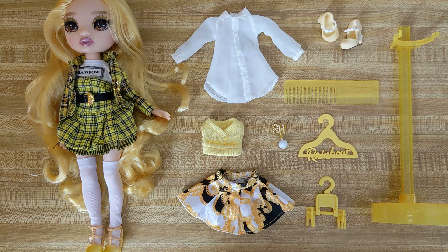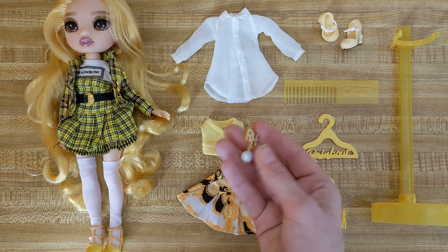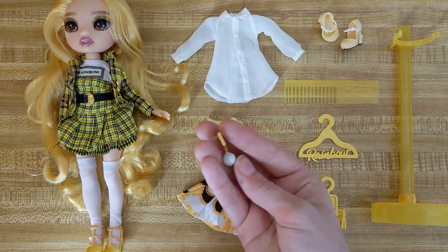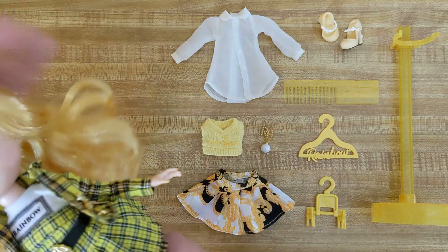This is everything that she comes with. I am missing one of the earrings since she is a secondhand doll — this was something they didn't have to give me. The one earring I do have says RH for Rainbow High with little pearls and a big pearl hanging off the bottom. I'm not going to put that one on because it would look a little silly with just one earring.